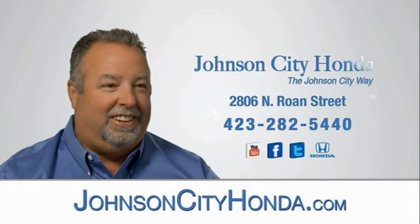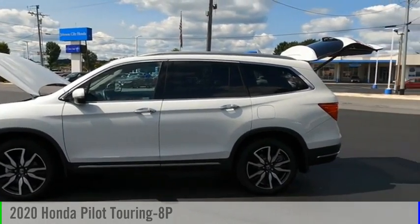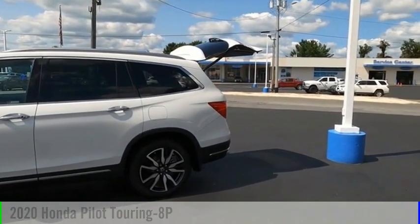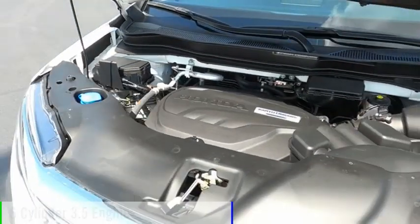Johnson City Honda. Come test drive the 2020 Pilot. This vehicle is powered by an all-wheel drive, six-cylinder, 3.5-liter engine.